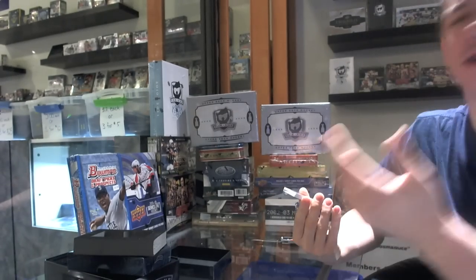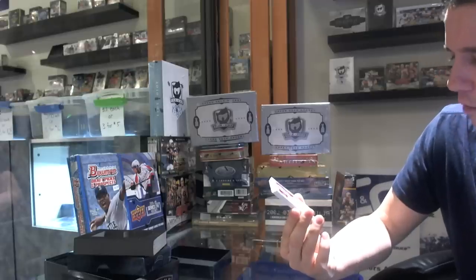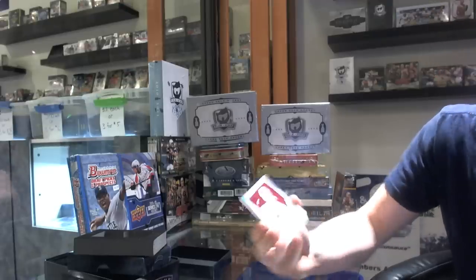Another one-of-one printing plate. This one is the magenta one-of-one plate from Upper Deck Chicago of Ryan Wilson.